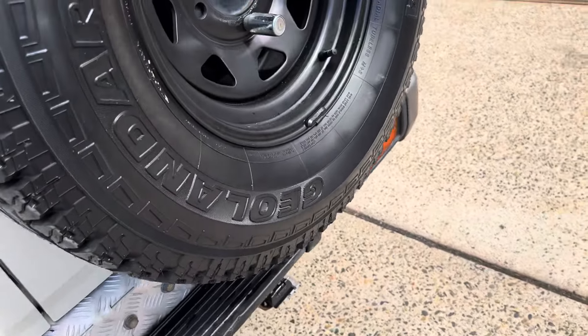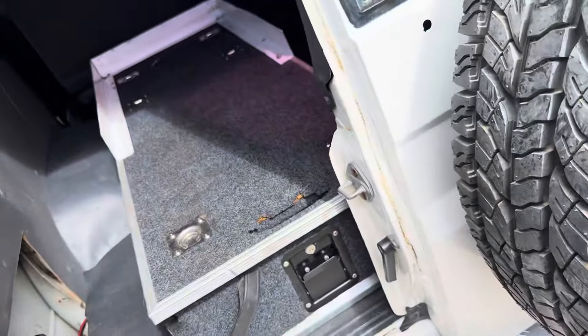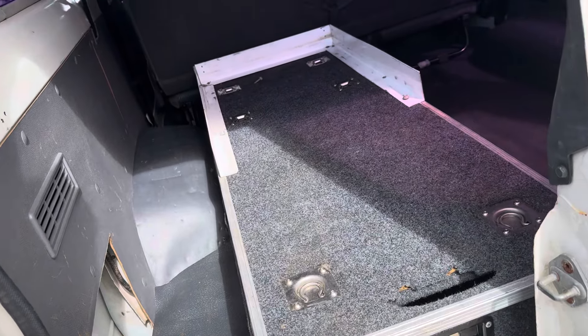It's got the tow pack. Opening up the rear of the vehicle — you've got some drawers in there.